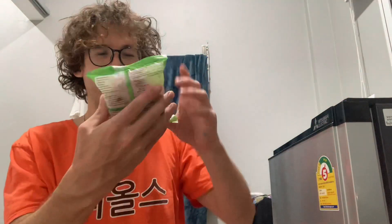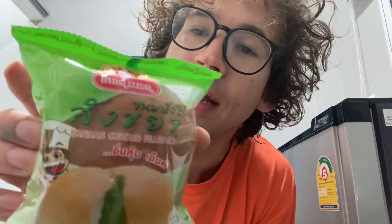Sawadee ka. Back again with another snack review. Today we are going to be trying this pandan filled custard bun.